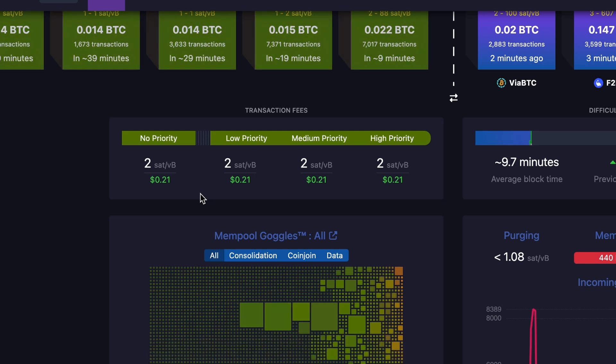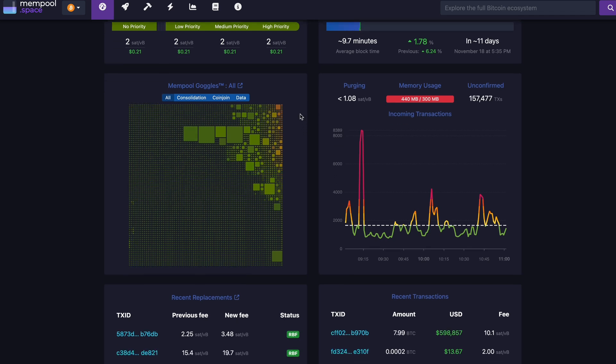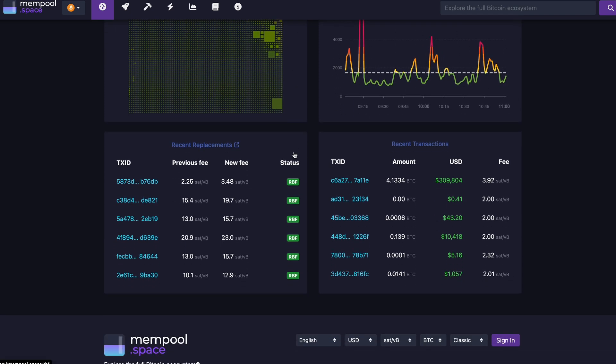Always check this info box on the mempool website before sending your Bitcoin transaction. Scrolling further, you have various additional options: the current difficulty adjustment — more important for miners — different mining data, node data, and a block visualization by mempool.